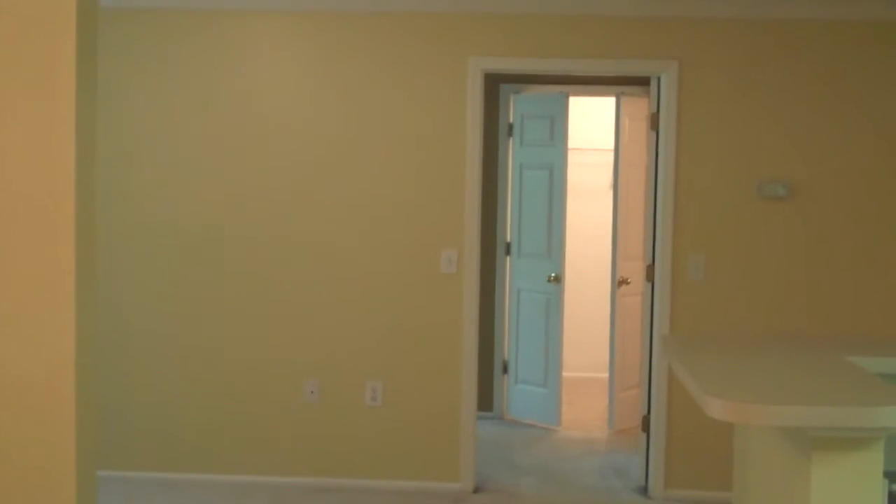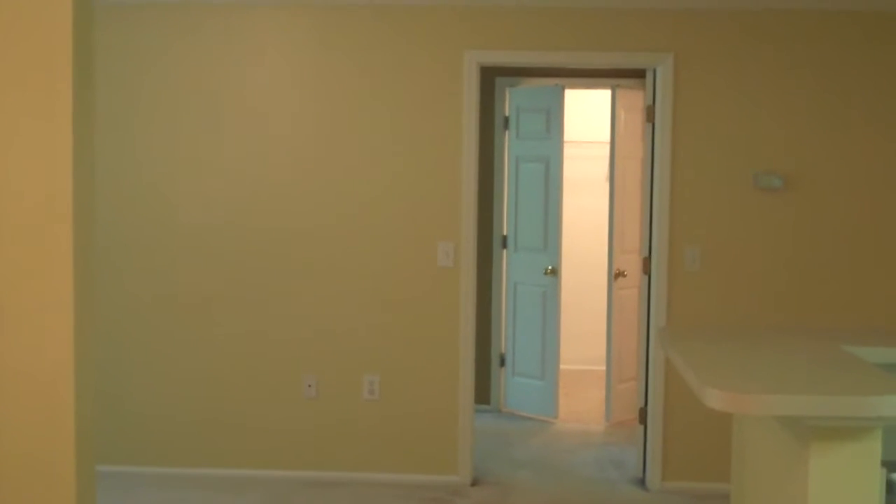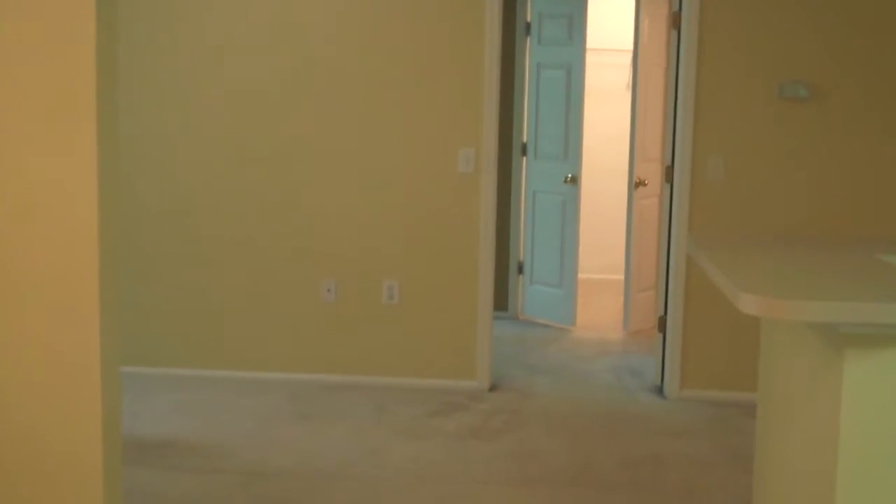Welcome to the Reserve at Woodbridge. We are in building H for a two-bedroom, two-bath condo unit. Let's begin our tour.